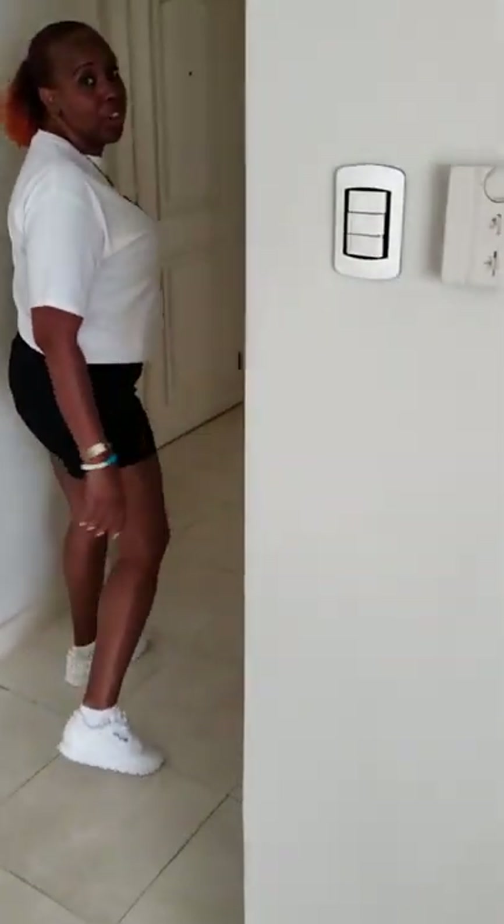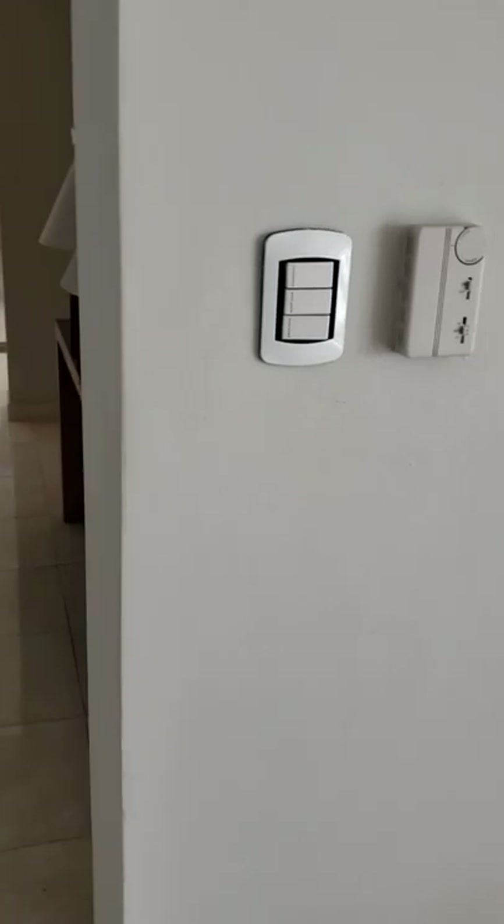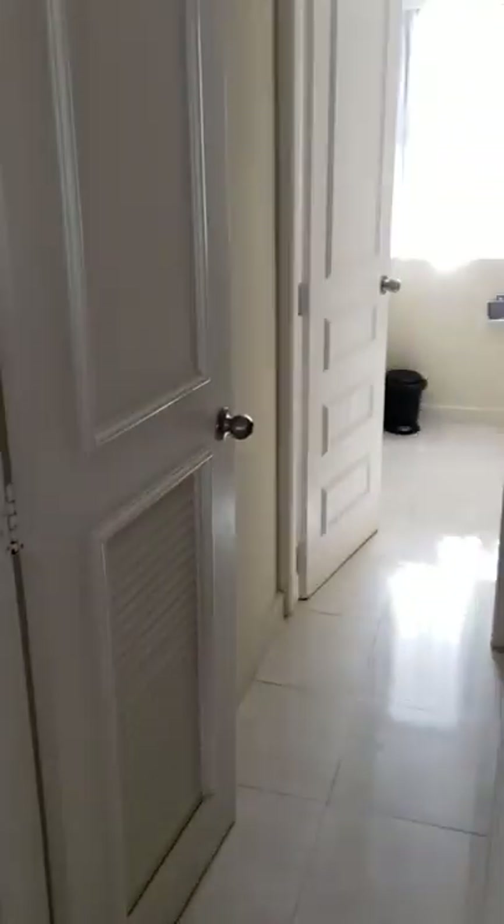As you continue on, you're going into different areas of the room. For instance, before you go any further into the room, you have what they call a guest bathroom. That's right off the front door.